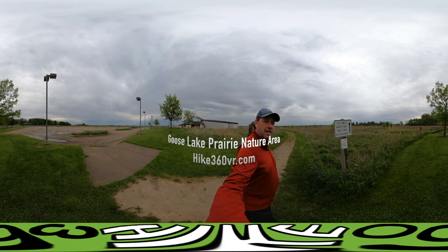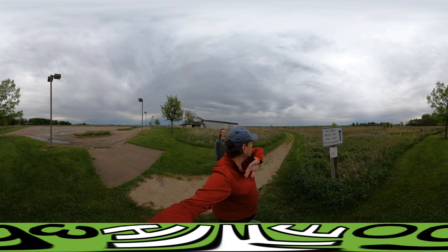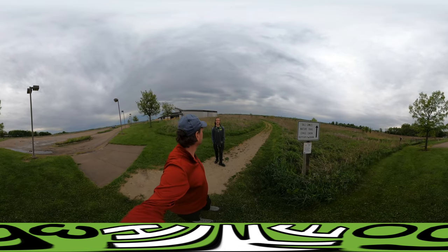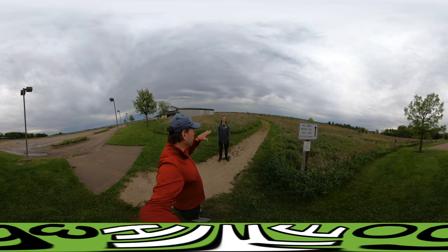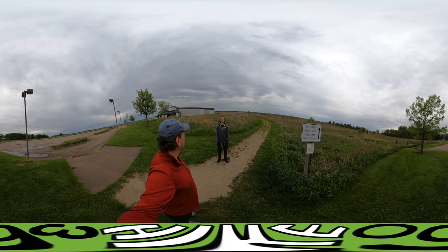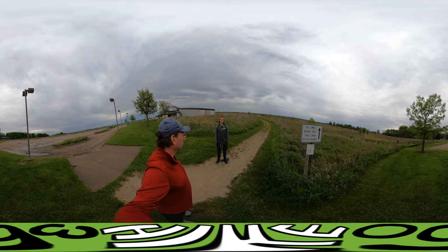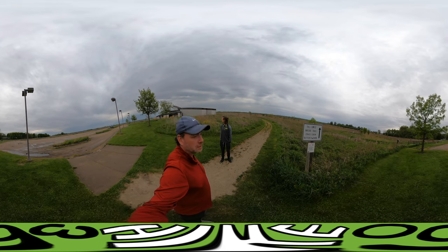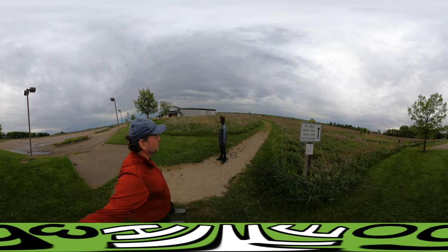One of the biggest features here is this open expanse of land — that's really what the description highlighted about this hike. It's a prairie hike where you get to see wildlife and prairie flowers, but I think the big attraction is the expanse of prairie grassland that hasn't been farmed over.